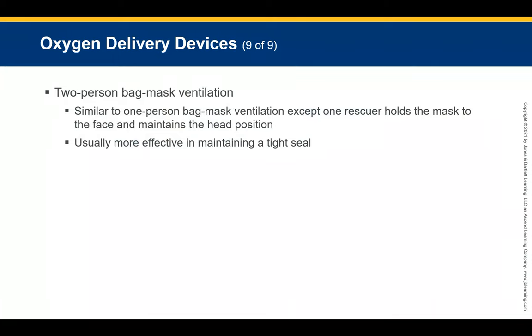For two-person mask ventilation, one rescuer holds the mask to the face and maintains the head position while the second rescuer operates the bag. This is more effective because it helps maintain a proper seal. However, we may not always have extra resources, such as when a first responder arrives alone. The two-person mask delivery system is more effective when resources allow.